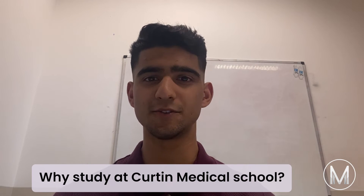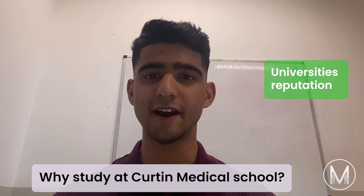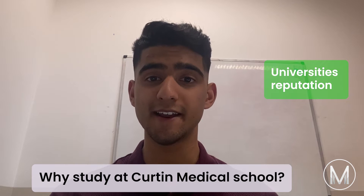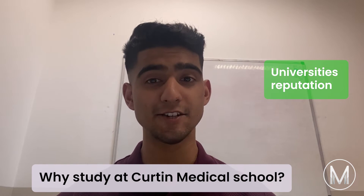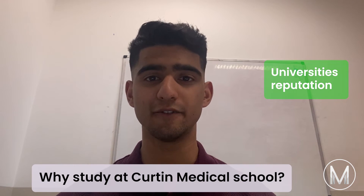Why study at Curtin Medical School? Firstly, there is the university's reputation. Curtin University gained five-star ratings across five categories of the 2020 Good Universities Guide and is ranked in the top 1% of universities worldwide in the Academic Ranking of World Universities 2020. The university is ranked in the top band of Australian universities for teaching quality, overall experience, learner engagement, learning resources, and staff qualifications.